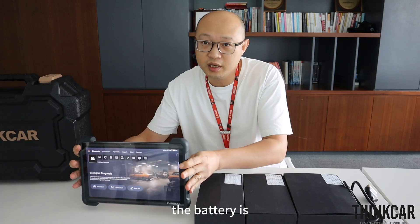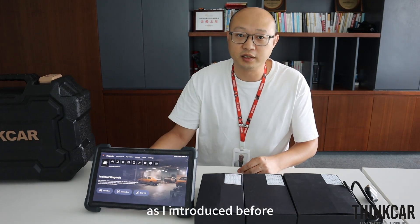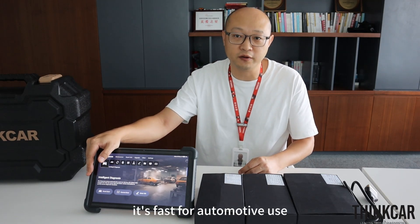The battery is 12,600 mAh. The operating system is TCOS — as I introduced before, it's called the ThinkR operating system. It's fast and optimized for automotive use.